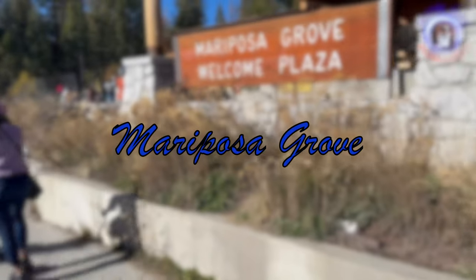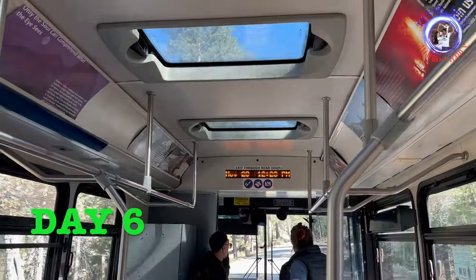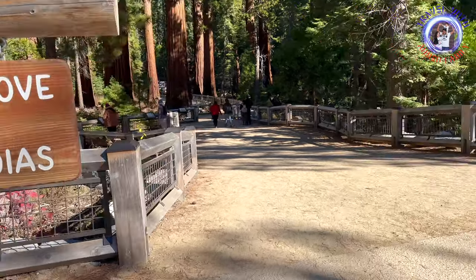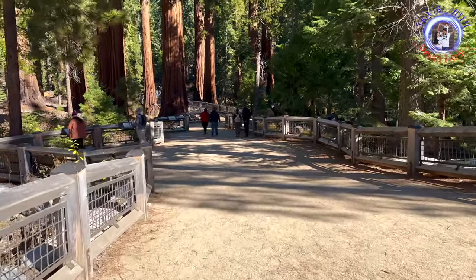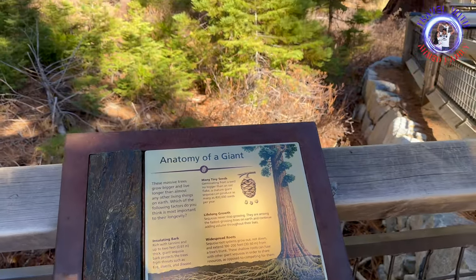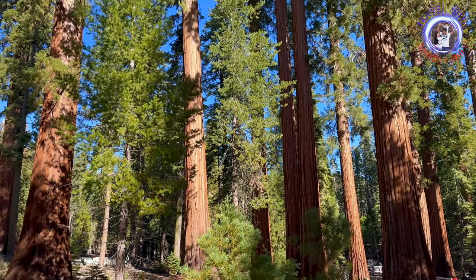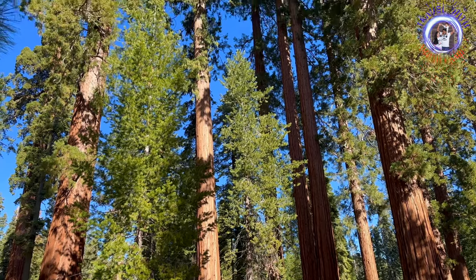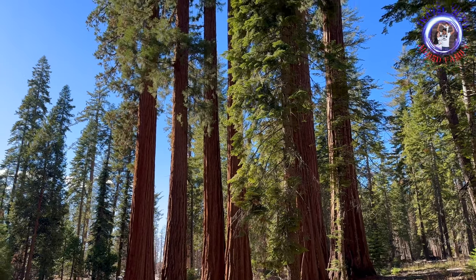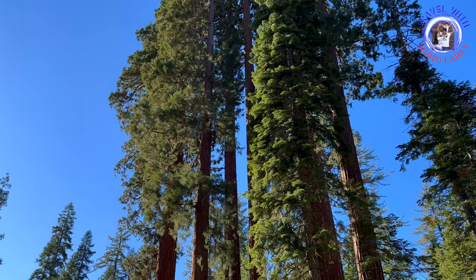Next morning, we visited Mariposa Grove, which is one of the most visited and well-known sequoia groves in the park. It is home to over 500 mature giant sequoias, including some of the largest trees on Earth. Yosemite National Park operates a shuttle service to Mariposa Grove during the peak visitor season, generally from spring to fall. These giant sequoias contribute to the unique and awe-inspiring landscape of Mariposa Grove, attracting visitors from around the world.